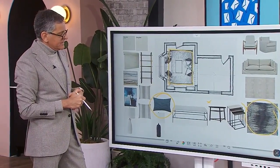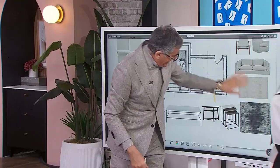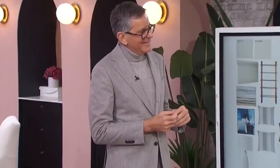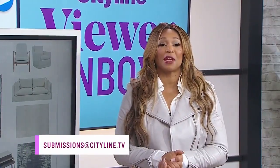Mary got a really good free layout right now — this is why you need to email us your pictures. The layout is what a lot of us are getting wrong, so very well done. Remember, you can ask Brian and any of our experts about your design dilemmas or anything else. Email us at submissions@cityline.tv. Include your video and your pictures, just like Mary did.